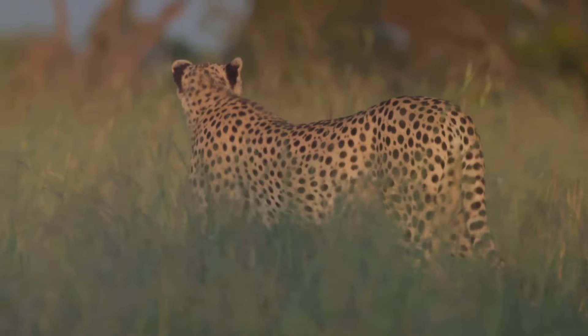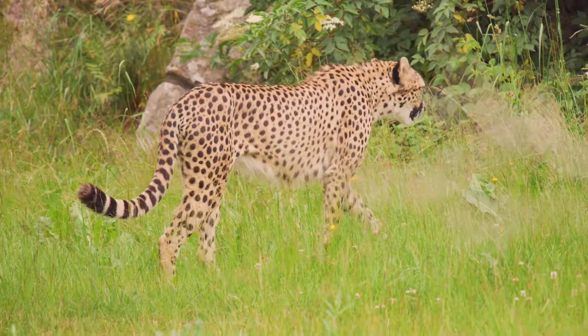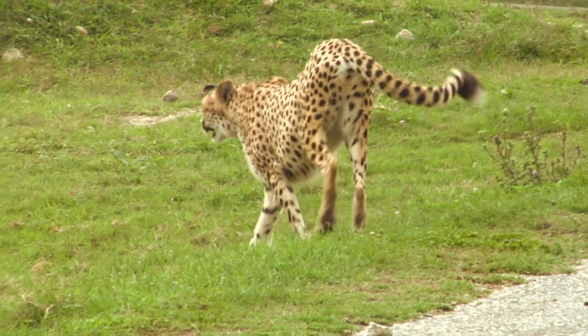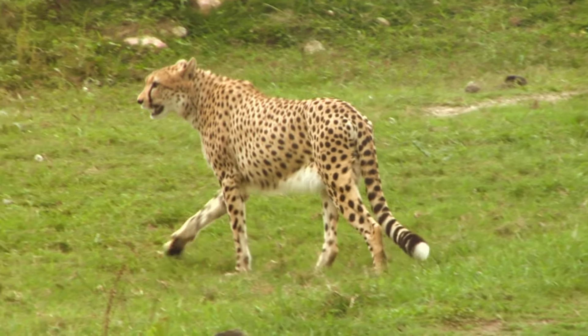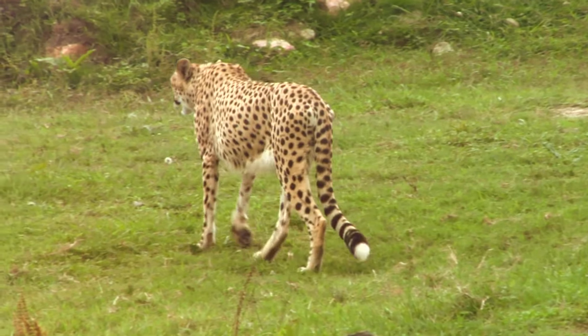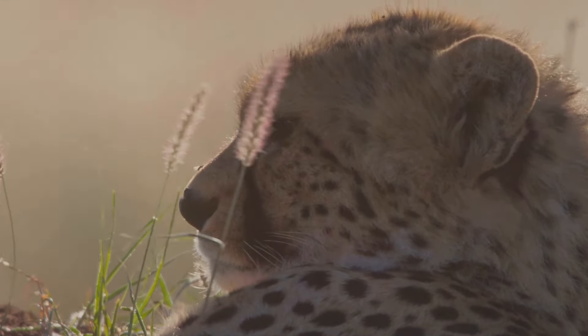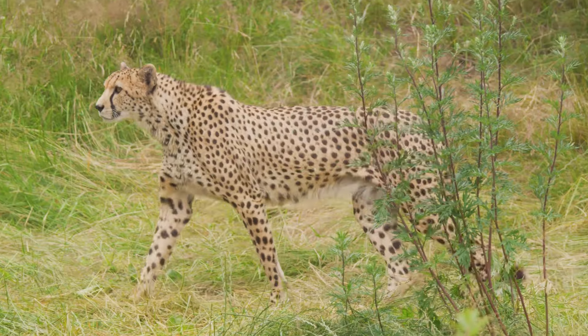This natural disguise is crucial for their hunting strategy. Their slender bodies, long legs and flexible spines are all perfectly adapted for speed, making them a formidable predator in the animal kingdom. Every part of their anatomy is designed to maximise their running efficiency. In the next section, we'll delve deeper into the fascinating world of cheetahs and discover what makes them such incredible creatures.